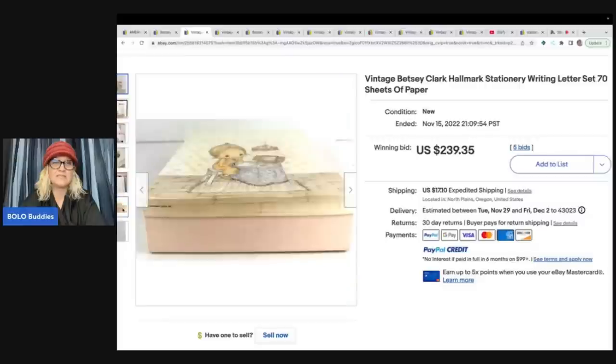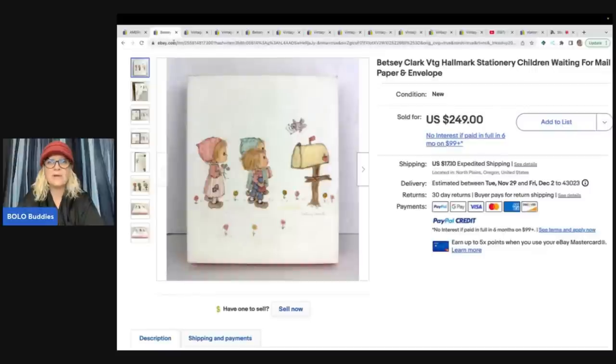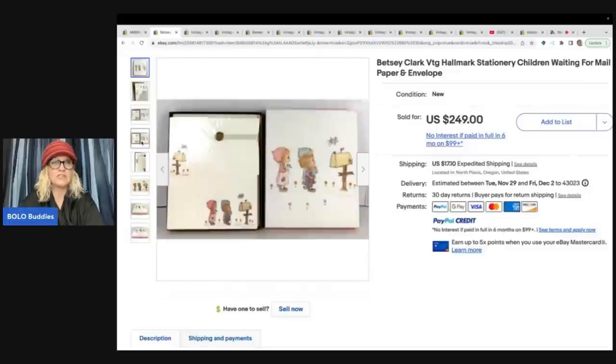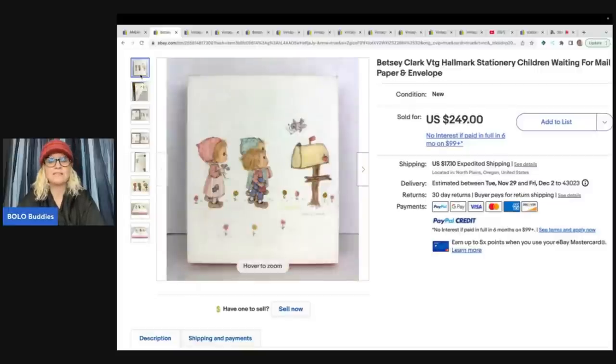It comes in the nice little collector's box. The next item is another Betsy Clark vintage Hallmark stationery — children waiting for the mail — and this one sold for $249 plus shipping. She showed lots of photos of the packaging being in good condition, and I think that's really important when you're selling stuff for over $200. Are you ready for the last one? She's going to tell you why this last one sold for so much money.